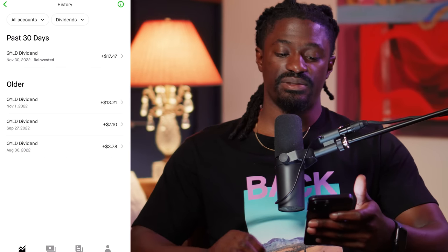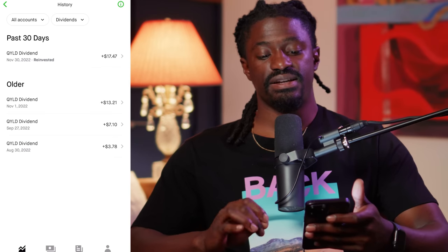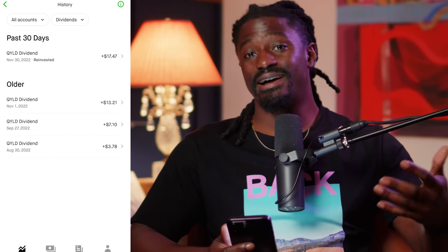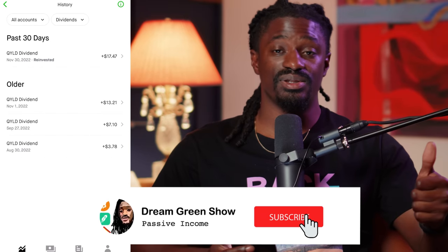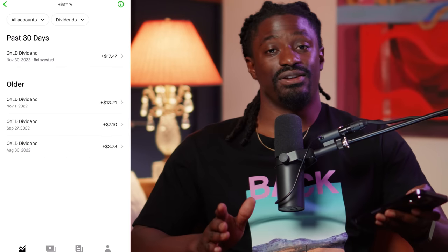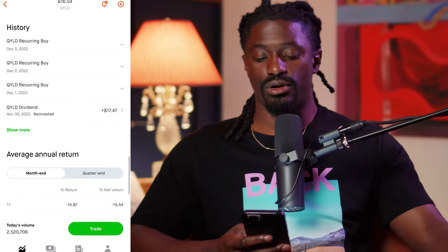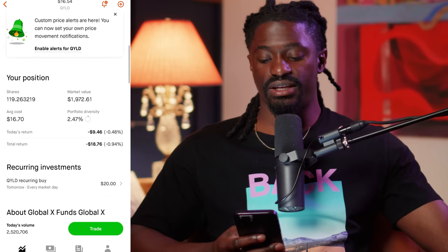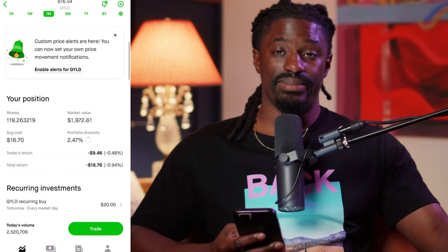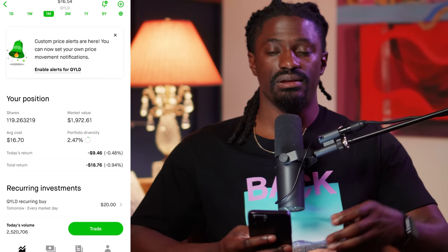Month one I got $3.78 back, second month $7.10, third month $13.21, fourth month $17.47. If you want to be updated at the 12-month mark, hit that subscribe button and notification bell. And if you scroll back, you can see I'm pretty much at break even — down less than 1%, about $18 — but I've made that back in dividends many times over, and now they're giving me free shares every single month.